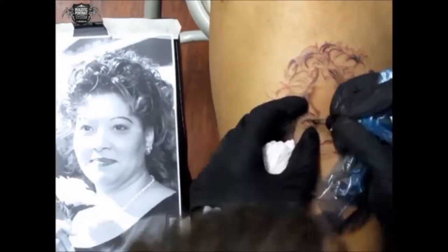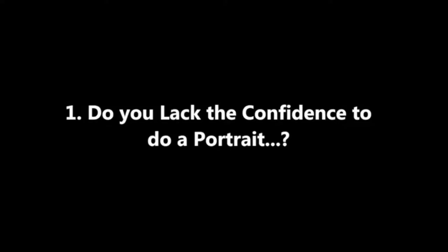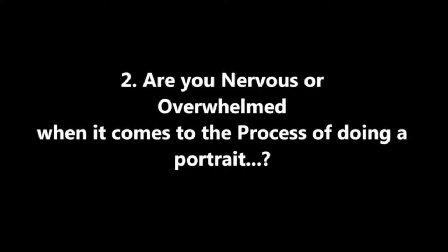This is also for those of you who have a dream with your tattooing of becoming one of the greatest. Do you lack the confidence to do a portrait? Are you nervous or overwhelmed when it comes to the process of doing a portrait? Or maybe you can do portraits and you're looking to take them to the next level.